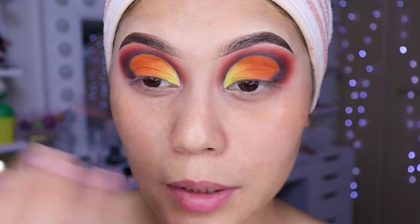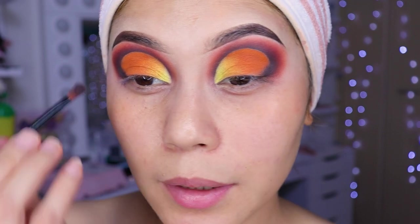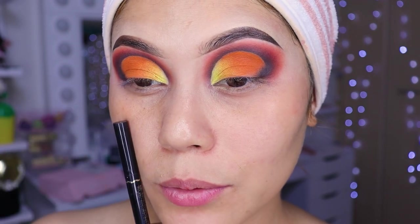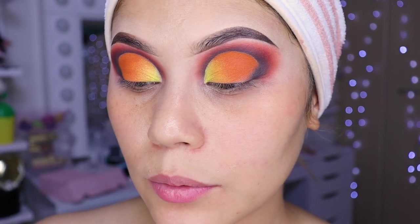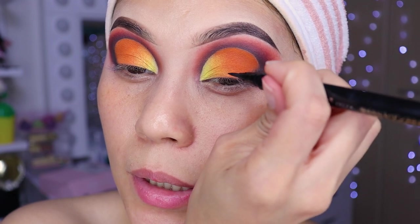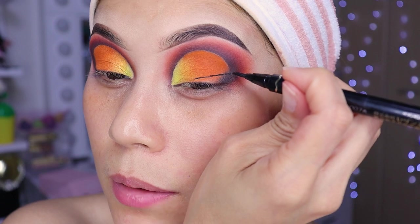So what do you think of this look combination, girls? Would you try it or not? Comment, comment. Now to finish this look, I'm going to do a great eyeliner. Grab a fine-tip liner and we're going to do our liner really well — super great.